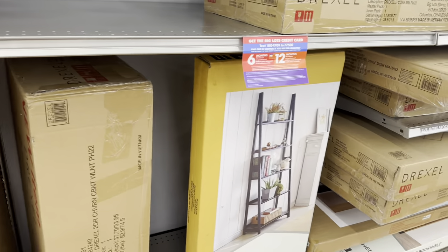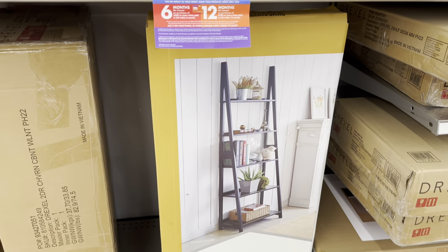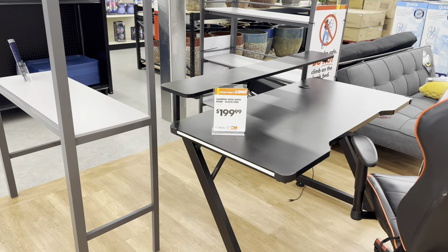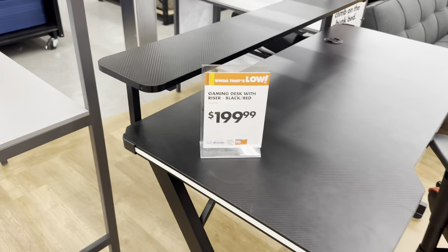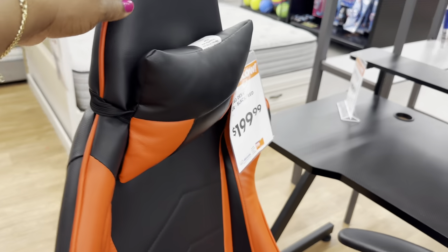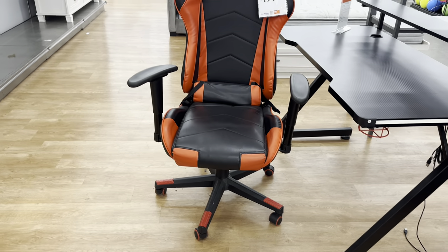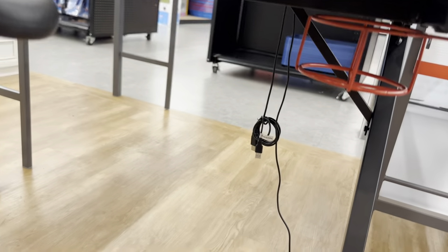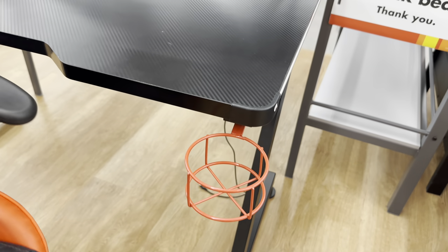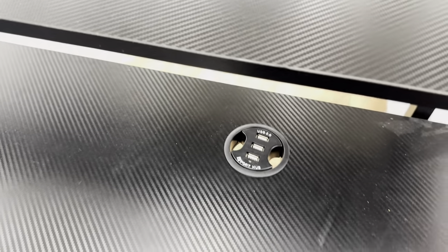I love this bookcase here — it is $100, so beautiful. This gaming desk with riser in black and red is $200. They also have the gaming chair in black and red for $200. It has a cup holder, and the table has a USB port. That's $400 for both pieces here at Big Lots.